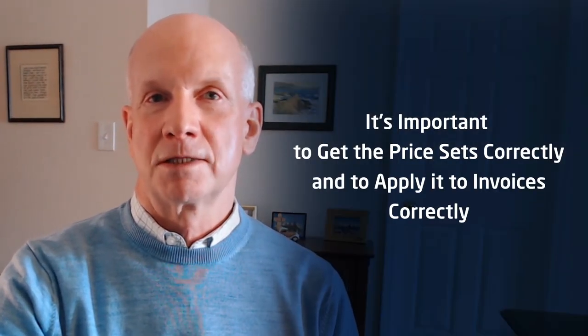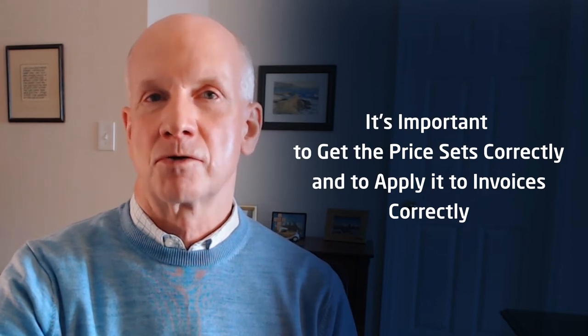A failure to manage formula pricing well can have an adverse impact on your customer relationship. Failing to get the price right — particularly if it results in overbilling the customer — erodes trust and uses up goodwill you'd rather save for other opportunities. It's important to set the price correctly and apply it to invoices correctly. Having a formula pricing capability that you can set quickly and accurately means it will give you the right price from one time period to another.